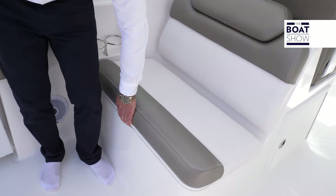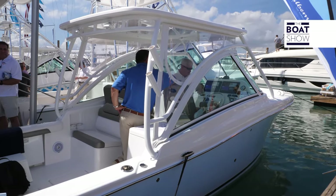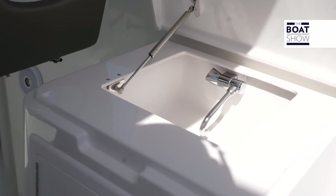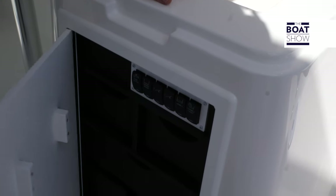Under the mezzanine seating we also have a cooler. On starboard we also have a bait prep station with a sink and also some tackle storage.